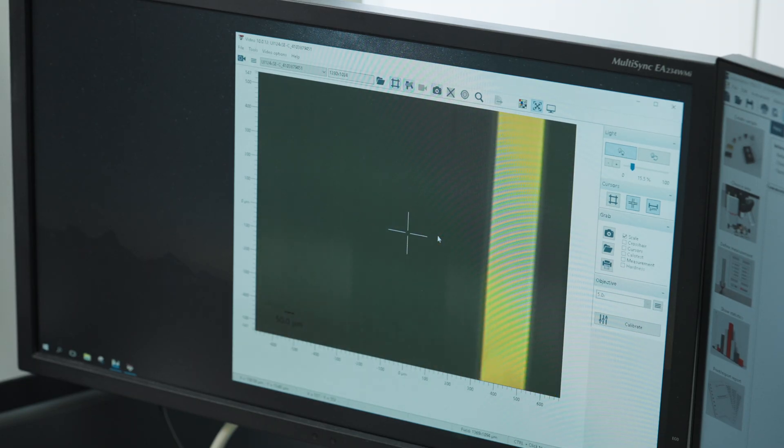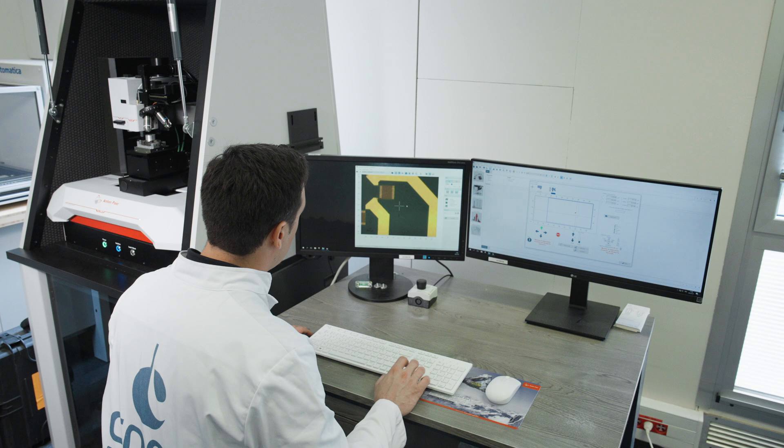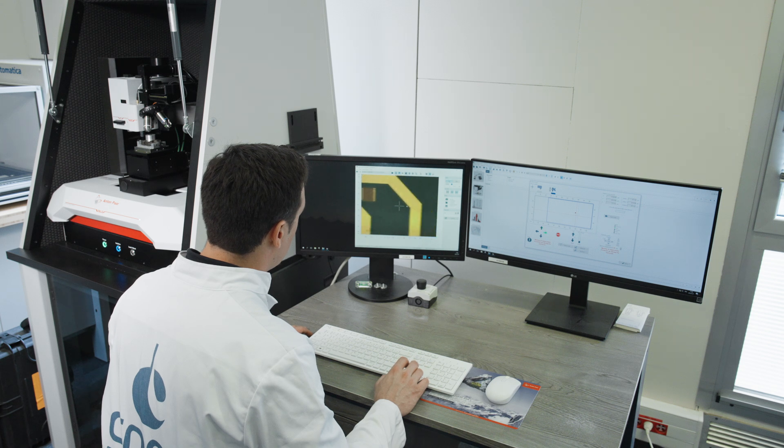Before, we did not have a scratch tester, so that was a big positive point. What often interests us are the macro properties, and so to have something that gets us close to a micro nano indentation tester is valuable.